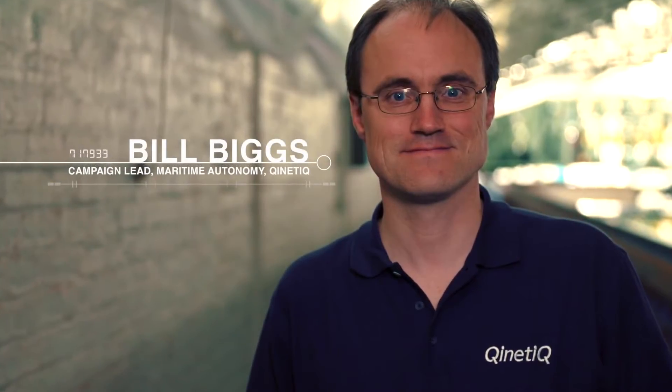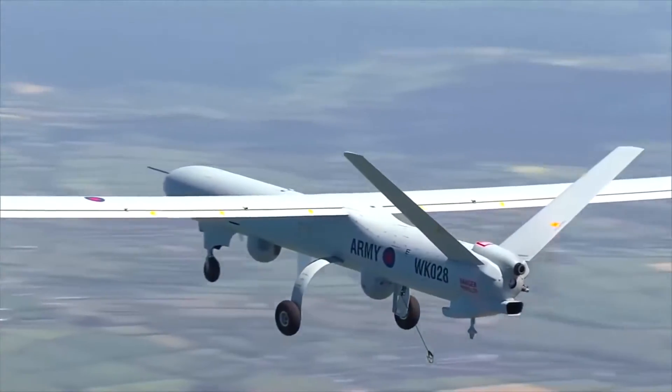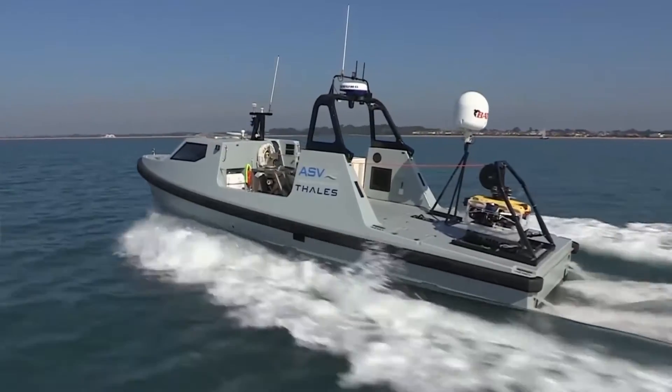Unmanned Warrior is really quite unusual. It's using multiple different vehicles from different manufacturers. We've got everything from underwater gliders through to fast-moving unmanned surface vehicles, large unmanned air vehicles, everything in between. So we've got the full range of capability and in some really interesting environments.